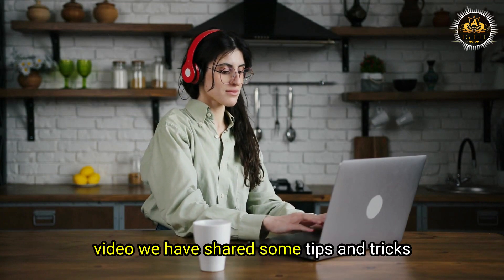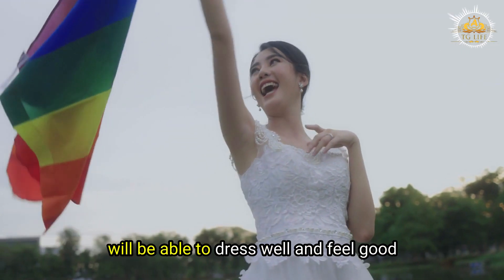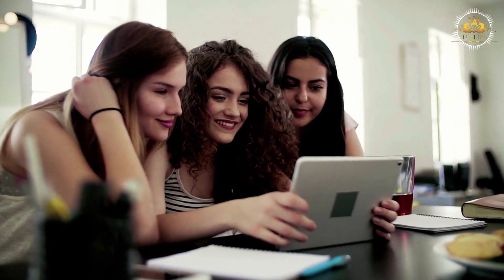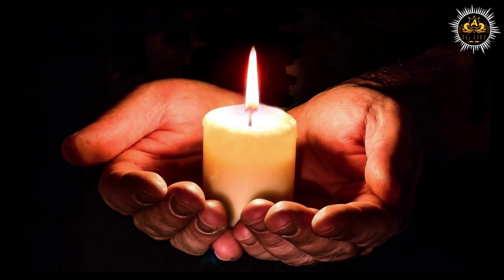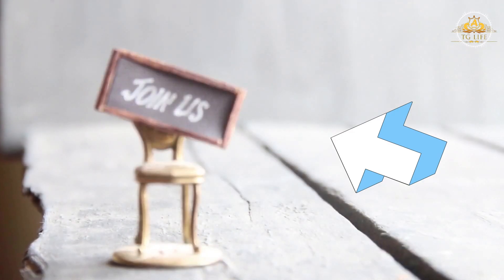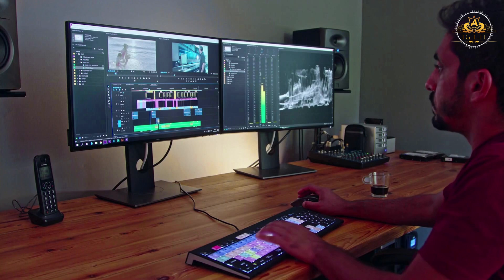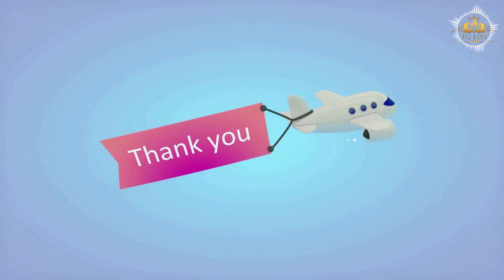In this video, we have shared some tips and tricks on how to dress well as a crossdresser on a budget. By following these tips, you will be able to dress well and feel good. We know that being transgender can be a difficult journey and we want to make it a little bit easier. If you found this video helpful, please consider subscribing to our channel and supporting our work by joining our membership. Thank you for watching and we hope to see you next time.